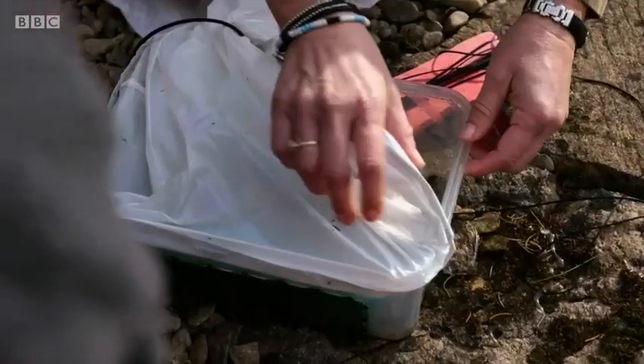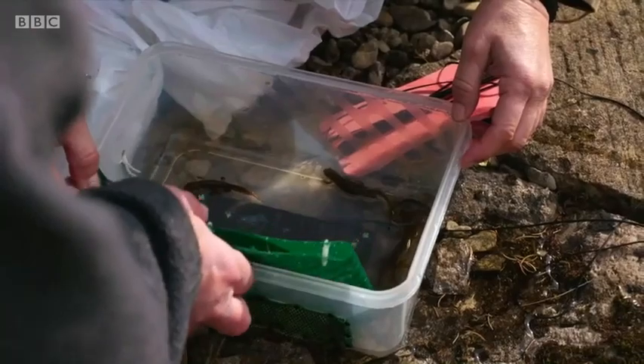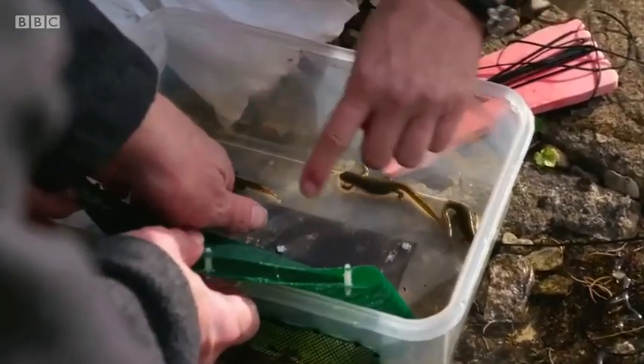Something in there. Oh look, we've got lots! That's fantastic — look how many are there? Six? Yes — two males, four females.